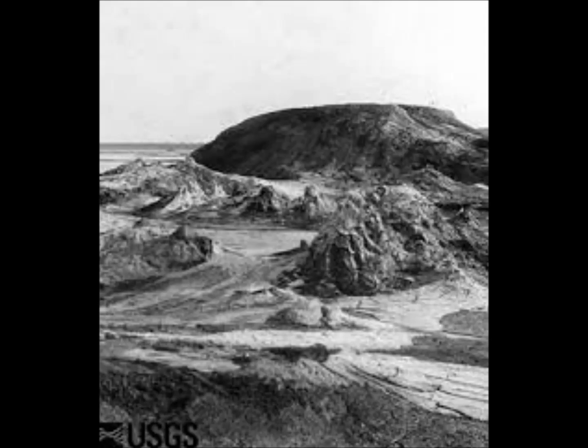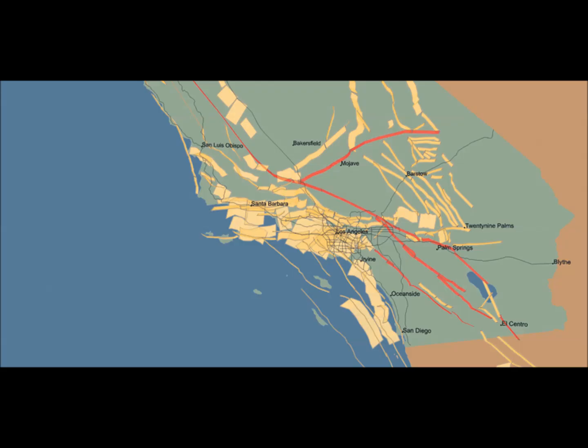New mechanical modeling of the network of active strike-slip faults in California's Imperial Valley suggests faults are continuously linked from the southern San Andreas Fault through the Imperial Fault to the Cerro Prieto Fault further to the south of the valley. Although more studies are needed to understand the slip rates and exact relationships between these faults, linkage could increase the likelihood that they might rupture together and cause larger than expected shaking in Los Angeles, Imperial, Riverside, and San Bernardino counties in California.